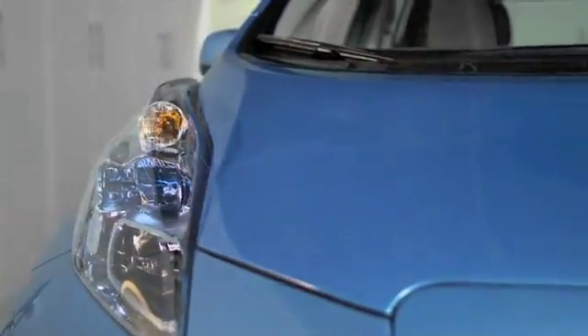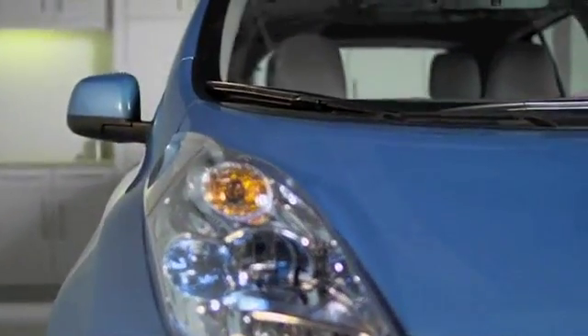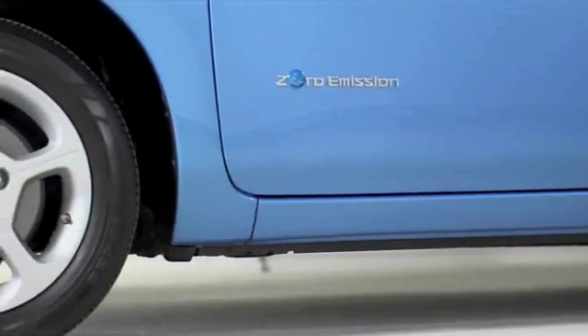Up front, even the LED headlights were designed to help control the airflow, so the wind that usually hits the side mirrors is greatly reduced. And even the underbelly is flat, which helps with aerodynamics just as much as the sleek sheet metal up on top.